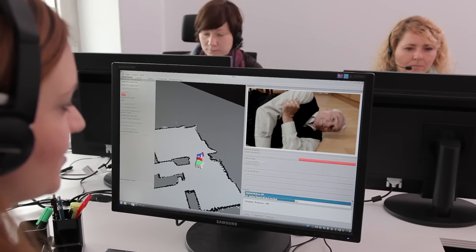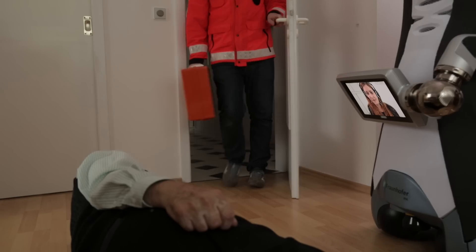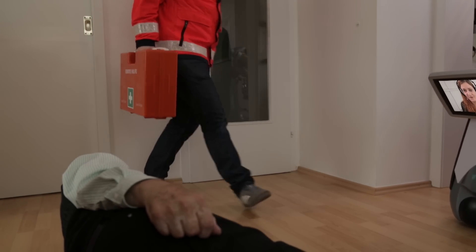While waiting for the emergency service to arrive, staff at the service centre can act to calm the person who has just fallen. Alternatively, they can instruct the robot to fetch the person a drink or a pillow until help finally arrives.